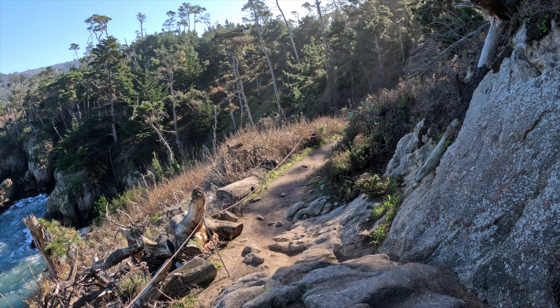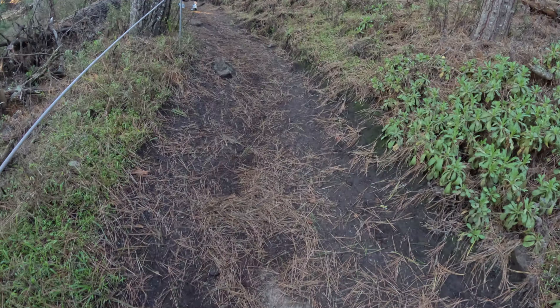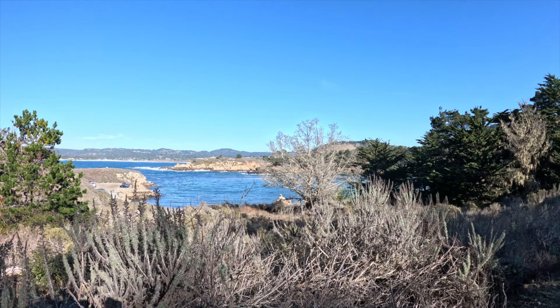After a classic GoPro spill, we wrapped our hike and went to lunch at the Rio Grill. Thanks for watching.